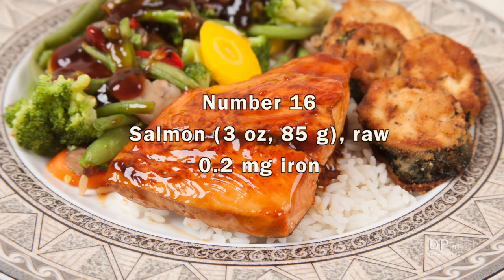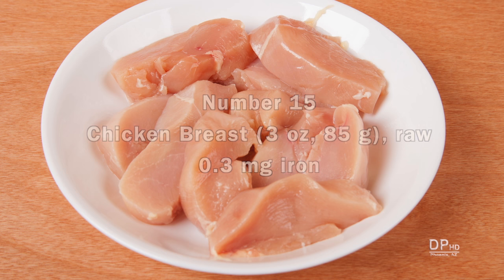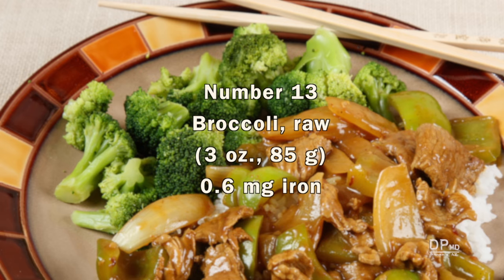Eating fish has many health benefits, but it comes in at number 16 as a source of iron. A 3-ounce serving of chicken has about the same amount of iron as fish. If you like chocolate, one ounce of dark chocolate provides about one-half milligram of iron. You also get about one-half milligram of iron from broccoli and other cruciferous vegetables.